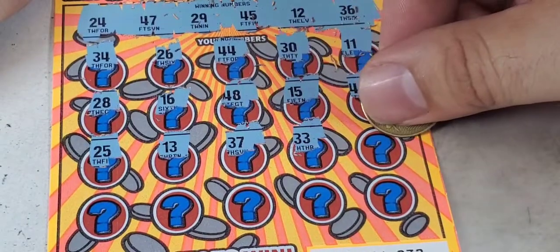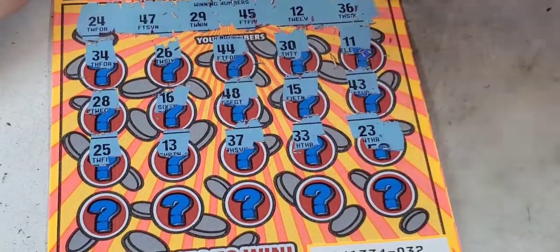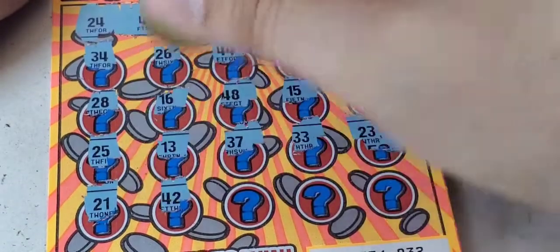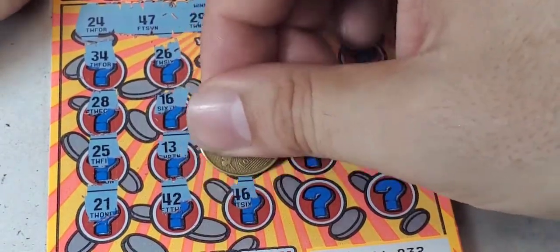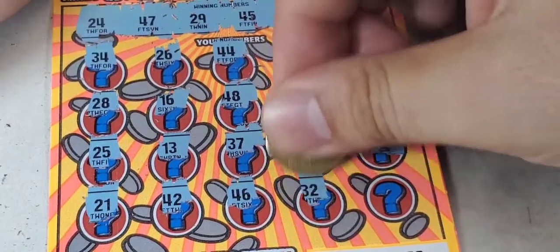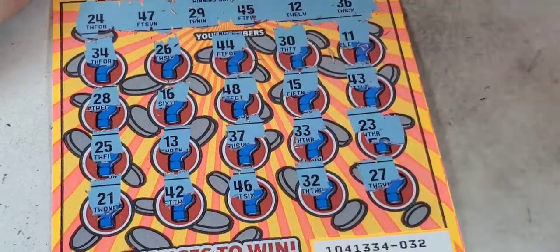33, 21 — we don't have it. 42, 46, 47 — there! 32. Last chance — 27. Ticket four is a loser.